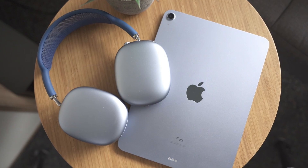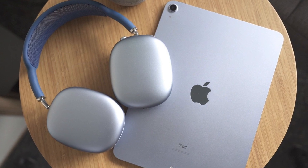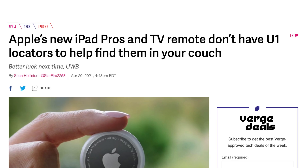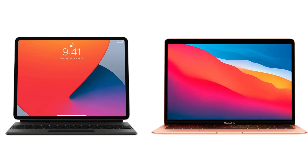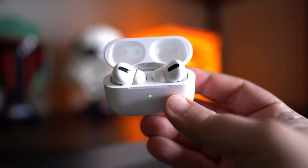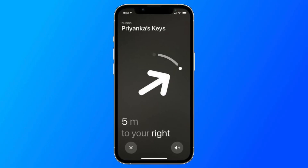I would not be surprised if we also see a beta of iPadOS that has support for ultra-wideband connectivity, because that's another major product line that hasn't gotten the U1 chip yet. I do think that before the AirPods Pro 2 release, we should see more Macs and iPads get ultra-wideband support.